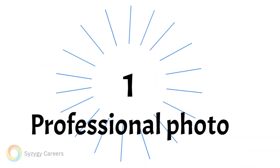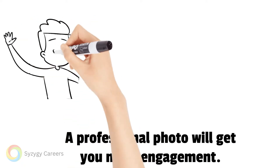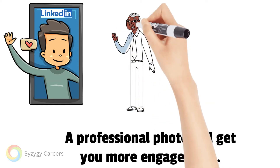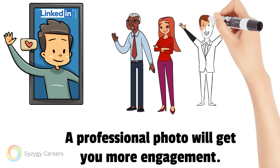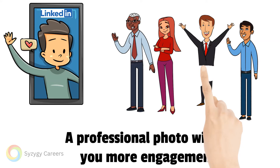Point one: you need a professional photo. Your first impression remains your profile photo, so investing in a professional photo is highly beneficial. A great photo needs to convey professionalism, inspire confidence, and most importantly, show you as a likable person. It can get your profile a whopping ten times more views than the generic LinkedIn profile picture.